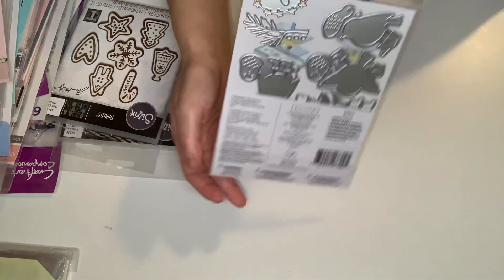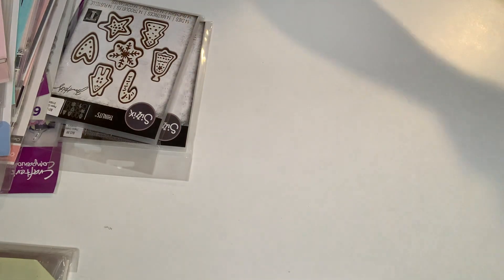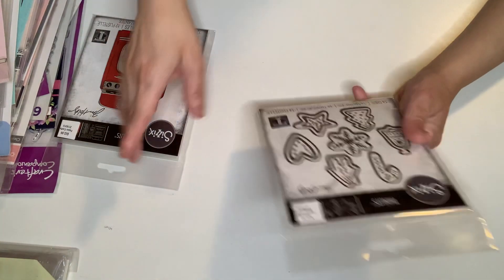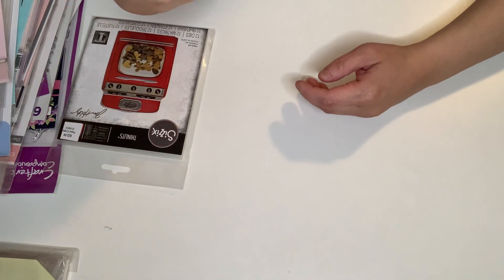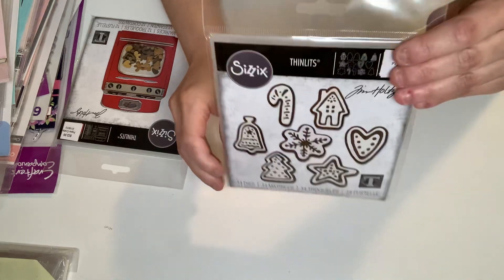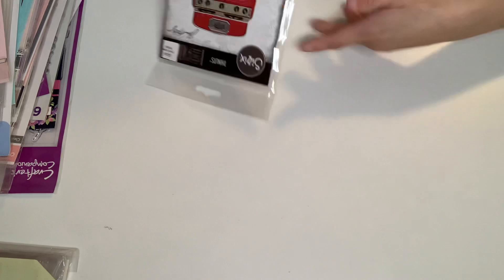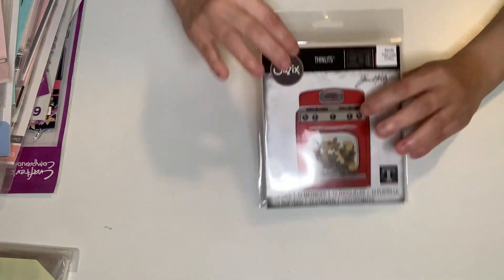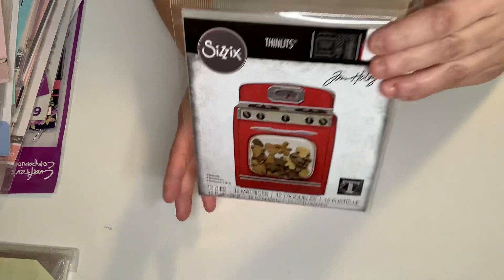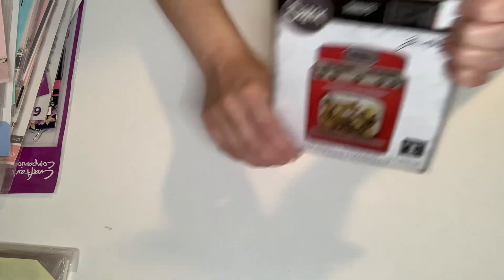I can't believe I missed out on this one last time — but I got it now. And then these scissor thinlits — this one has 14 dies. It's Christmas Cookies, for my gingerbread project. And this is another thinlit called Retro Oven — it has 12 dies. Awesome. So that is it for Hobby Lobby!